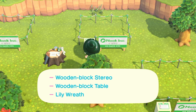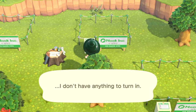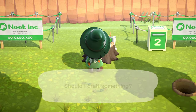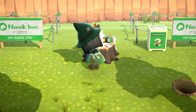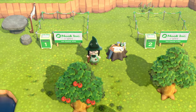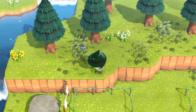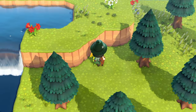House two interior items: wooden block stereo, wooden block table, and a lily wreath. Let's craft a ladder first because we'll have to climb up on the cliff to get all the flowers we need. We should have everything for that already. We might have to chop more trees eventually because I think we'll run out of normal wood — the wooden simple bed alone takes like 18 pieces. A ladder takes one of each wood type.